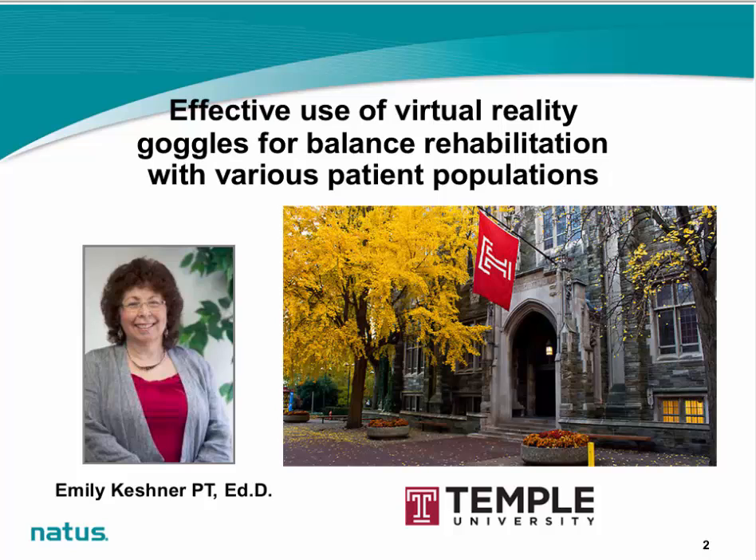Welcome to the Natus Balance and Mobility e-Seminar Series. This is our first e-Seminar scheduled for 2016. We are pleased to welcome Dr. Emily Keschner from Temple University.